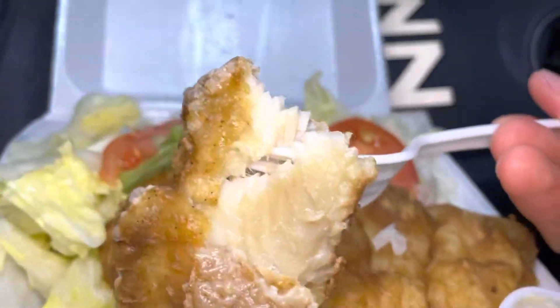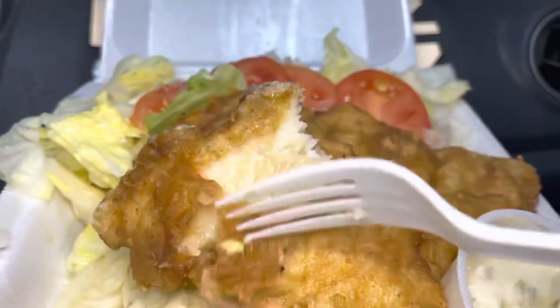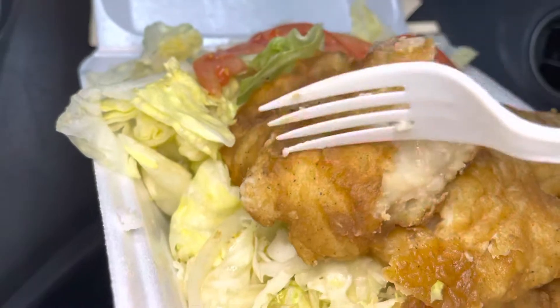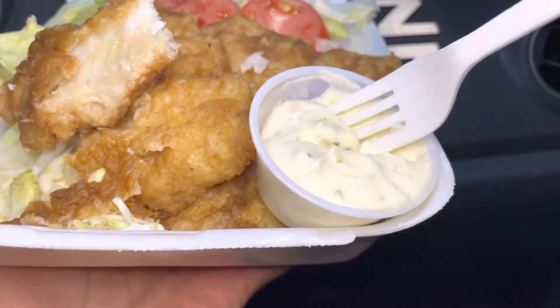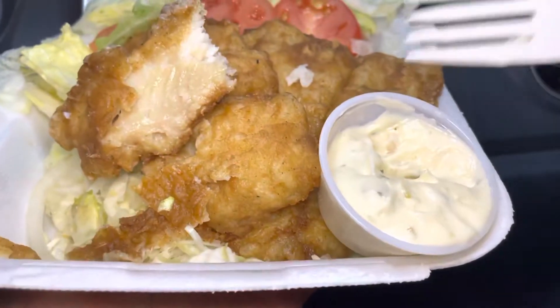By itself it's great — look how moist it is. The batter is great; it's not really crunchy, just has a little hardness to it. This tartar sauce is a bit bitter though — yeah, just some bitterness to it.